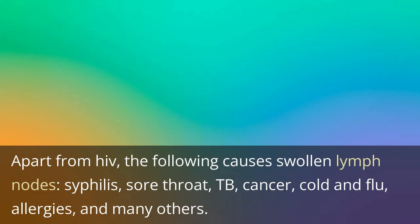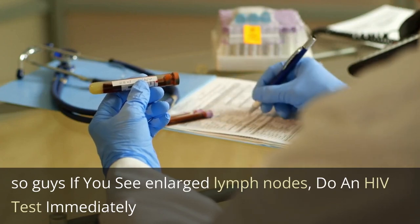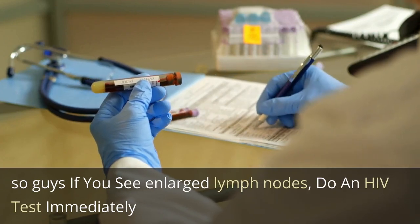Apart from HIV, the following also cause swollen lymph nodes: syphilis, sore throat, TB, cancer, cold and flu, allergies, and many others. So if you see enlarged lymph nodes, do an HIV test immediately. Thank you.